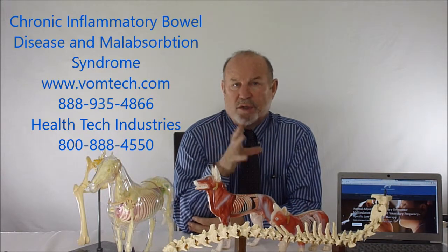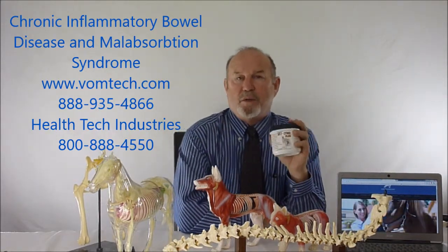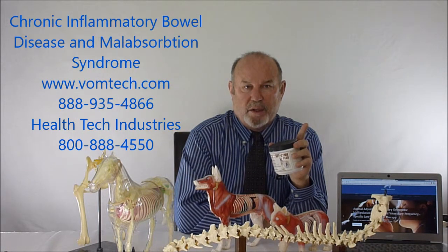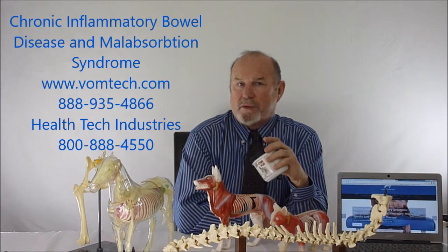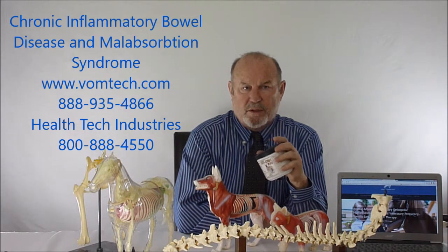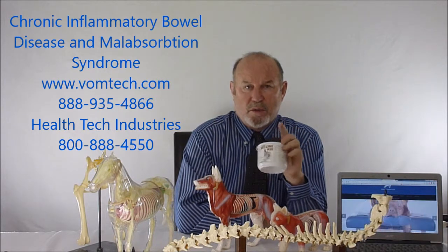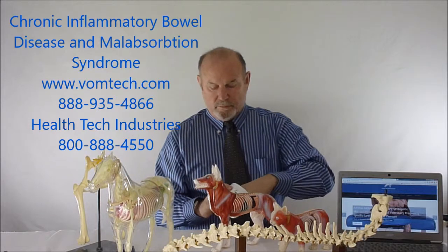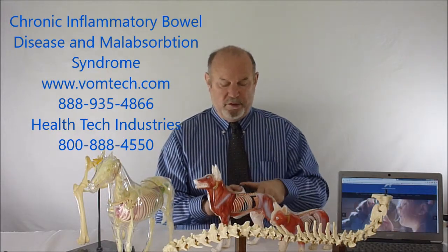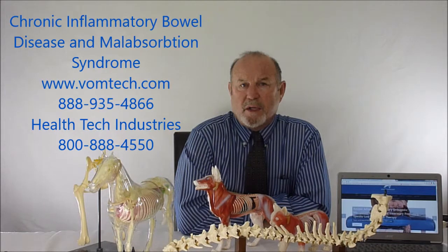Our approach is to do the somatovisceral therapy on these animals, and we may or may not use laser. We'll also always put these animals on an enzyme supplement — do not use Viokase. Viokase is used in the veterinary community as an enzyme supplement, but that's a big mistake because it burns the tongue. We use a product created here, available through Health Tech Industries at 800-888-4550. Dr. Mark will most probably answer the phone. We should have the animal on this for at least two months. It's a small powder — you put it in the diet, throw it in the food and feed it. It allows the animal digestive enzyme enough to give the pancreas and other organs a break from creating digestive enzymes.